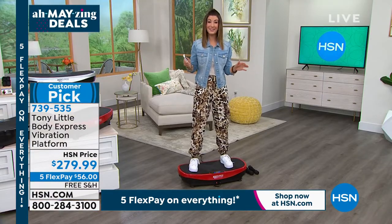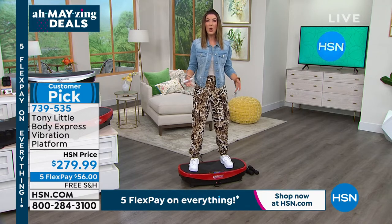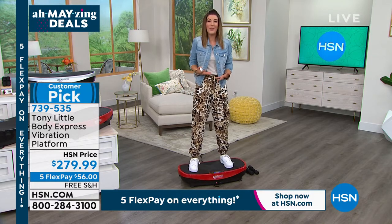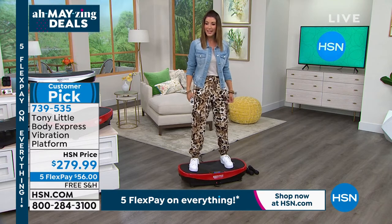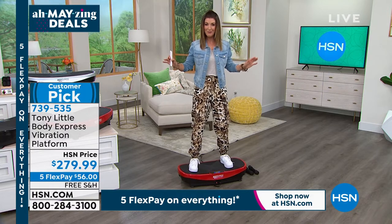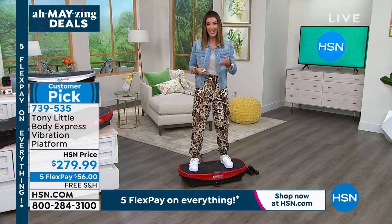Let me tell you, it feels really, really good. You can adjust the intensity, and I feel it working all the way through my feet, through my ankles, through my calves, through my knees, through my quads — my hamstrings are working. Even your core is engaged, and you feel that wonderful flow of energy. It's like a ripple effect, a wave of energy going up and down your body.